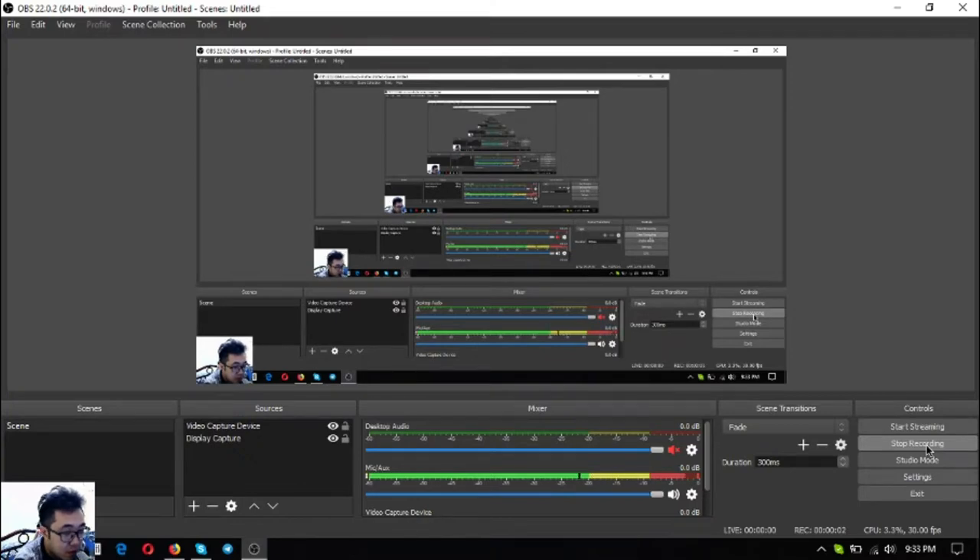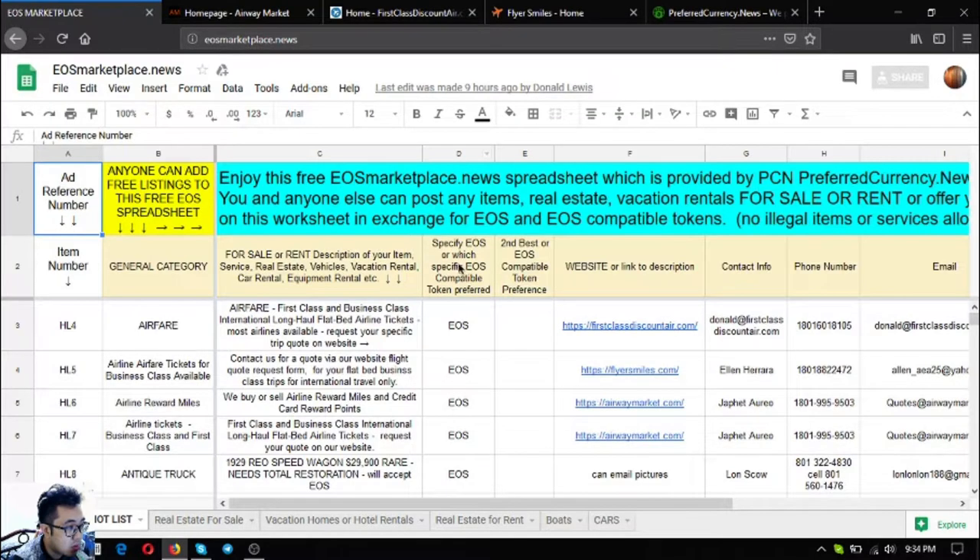Hello everyone, my name is Vic and for today I'm going to show you a marketplace website along with its contents. This is eos marketplace dot news. On this website you can enjoy this free marketplace spreadsheet provided by PCN, preferred currency dot news. Anyone can post items — real estate, vacation rentals, for sale, for rent — in exchange for EOS and USE mail tokens.